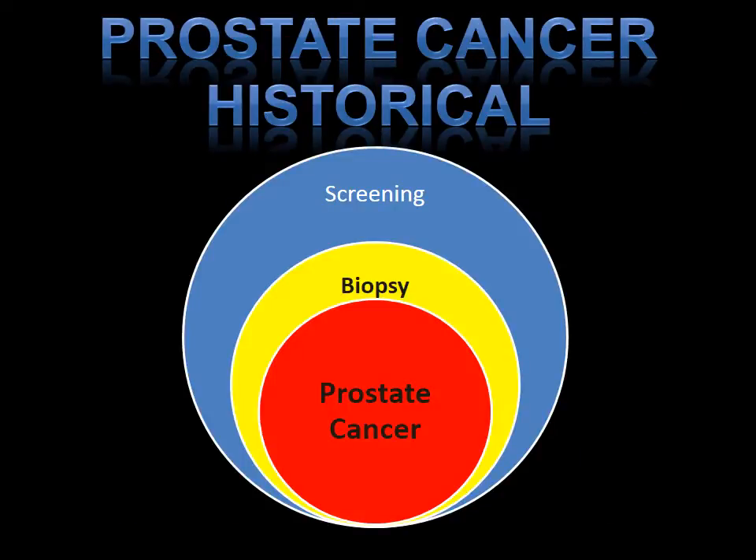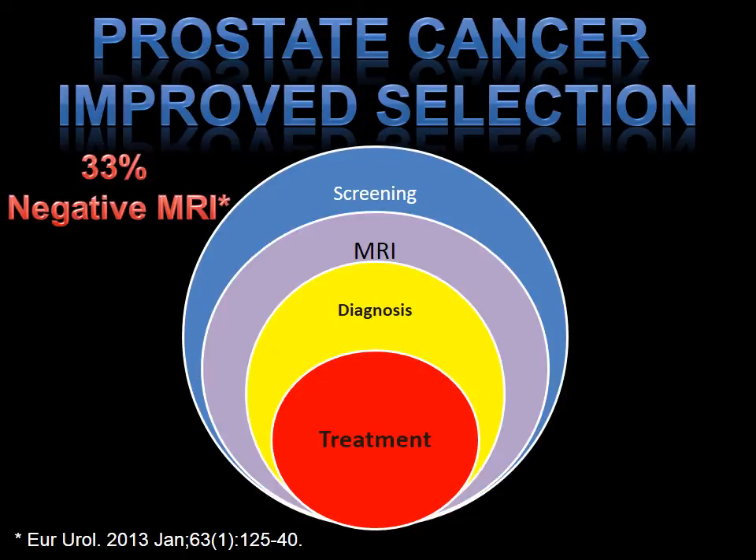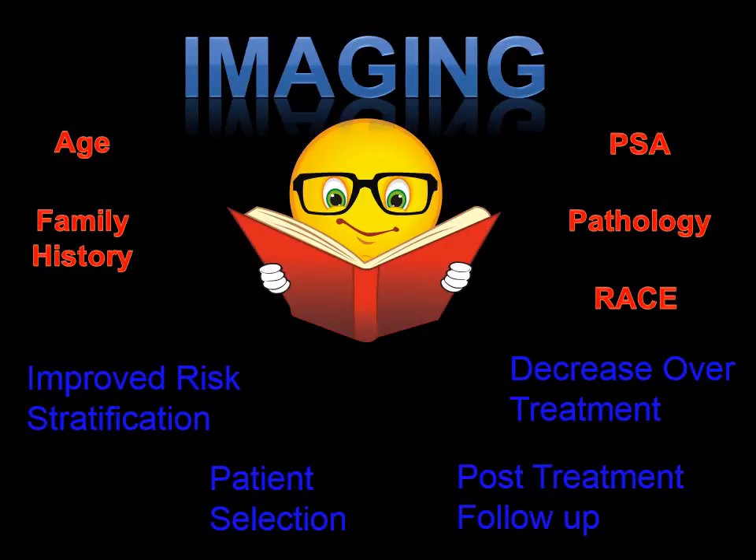Our goal is to incorporate MRI imaging as an intermediary step for patients with an elevated PSA, prior to the biopsy. We found that 33% of patients with an elevated PSA have a negative MRI, as reported by Dr. Emberton and colleagues. These patients still may harbor some degree of cancer; however, as a screening process, you're able to select out patients that may have no cancer at all. PSA can be increased due to inflammation or other causes not associated with cancer. In addition to risk factors such as age, family history, PSA, pathology, active surveillance status, or race, imaging helps improve risk stratification, patient selection, and can aid in decreasing over-treatment and supporting post-treatment follow-up.